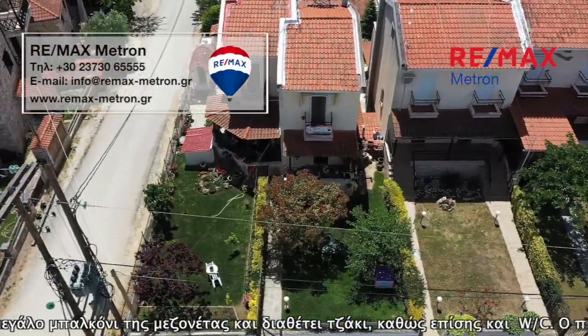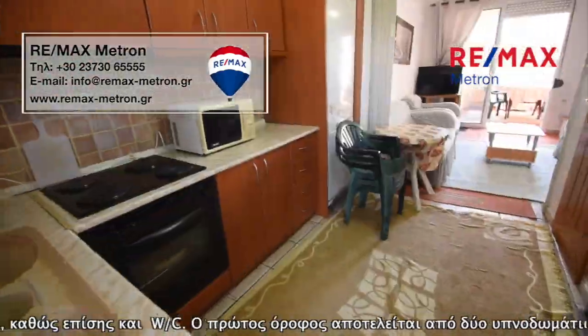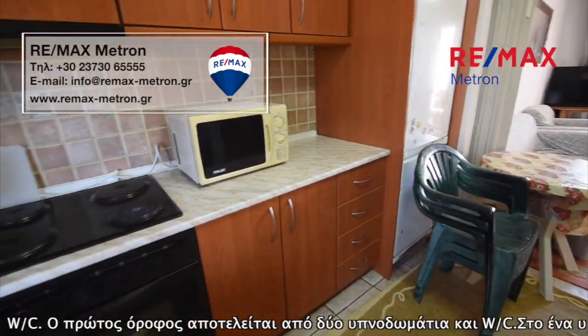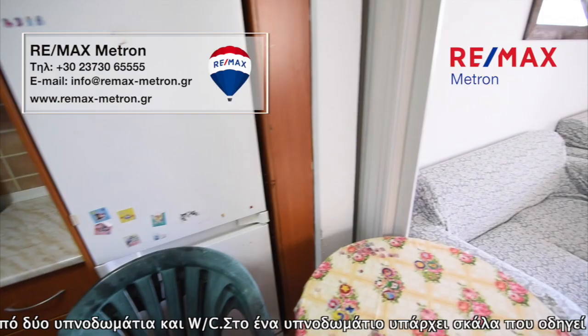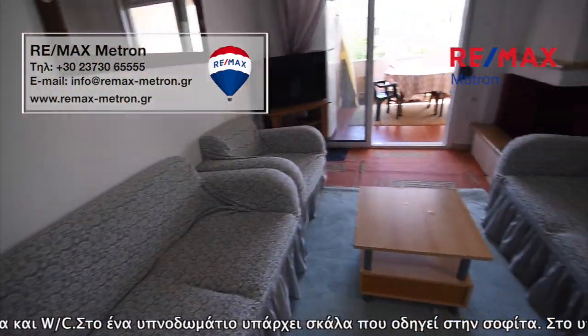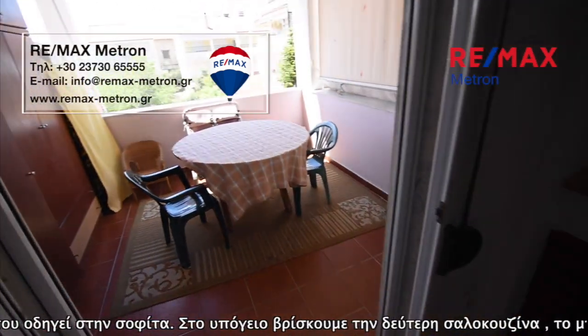The entrance of the maisonette is located on the municipal road of Sakutia, with a garden and parking space in front of the house. The maisonette has aluminum frames with double glazing and screens. It is northeast-facing and close to a supermarket, at a distance of 800 meters from the center of Sakutia.